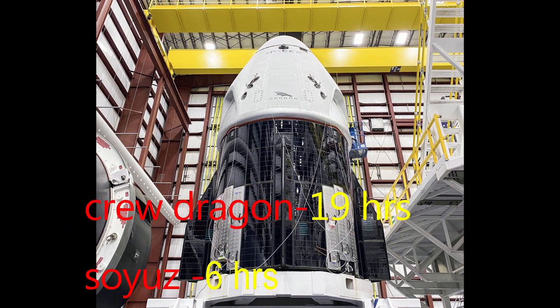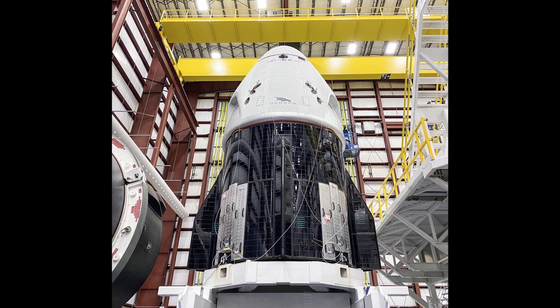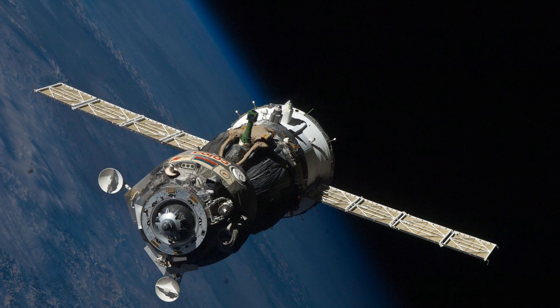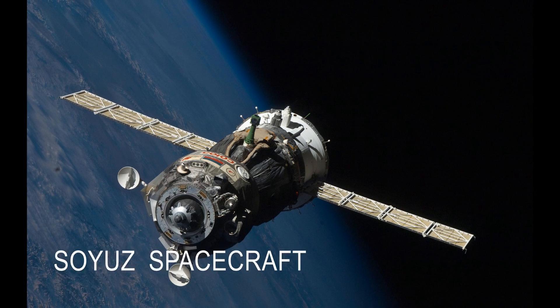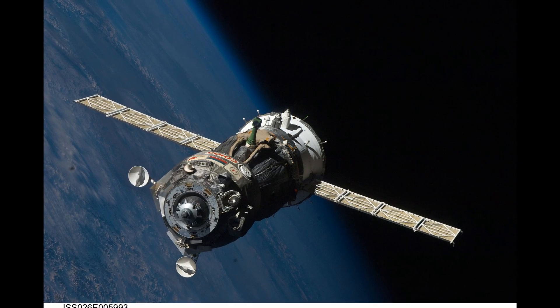Why does SpaceX Crew Dragon take 19 hours to reach the International Space Station while the Russian capsule Soyuz took only 6 hours to reach the same in the last launch? Hi guys, welcome to Space Desk. It is Alan here. Let's get started.